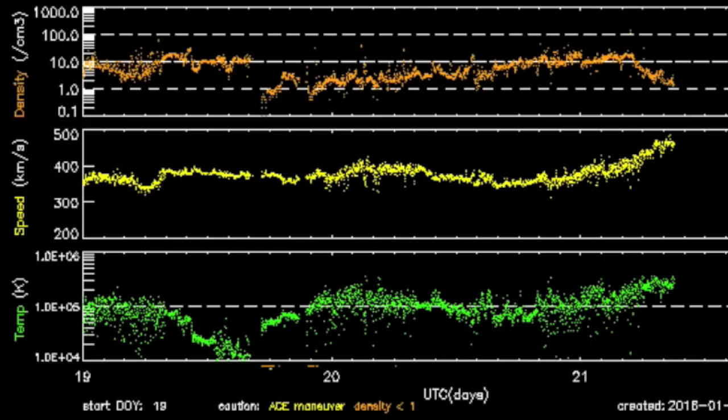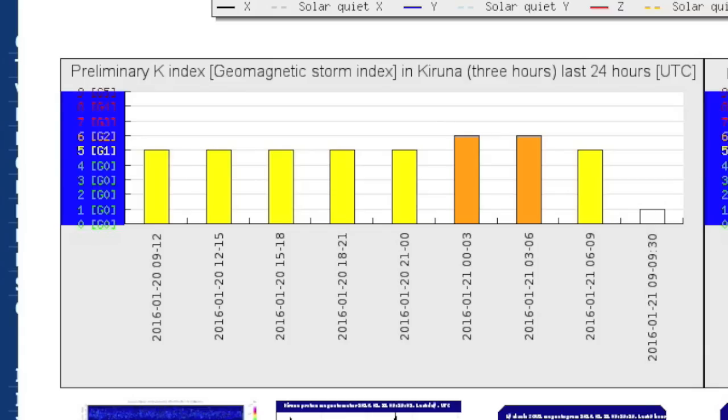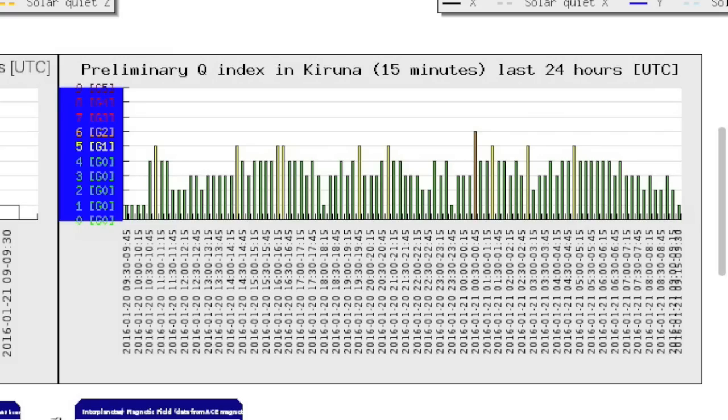That is a coronal hole stream impact in the solar wind. Orange density bulges up but then hits the floor as the speedy particles set in there in yellow. We jumped into magnetic storm conditions, peaking at level 2. Both K and Q at Karuna agree with level 2 disruptions as the max.